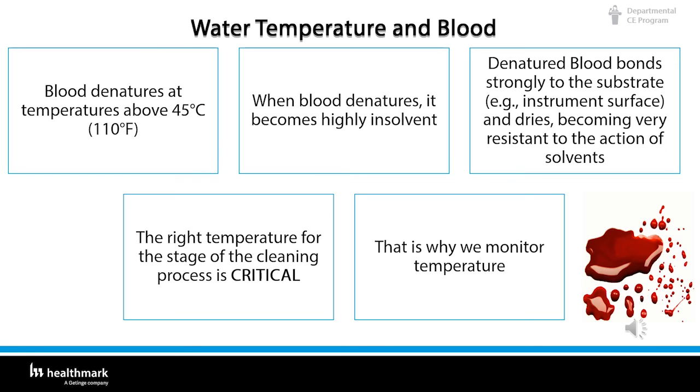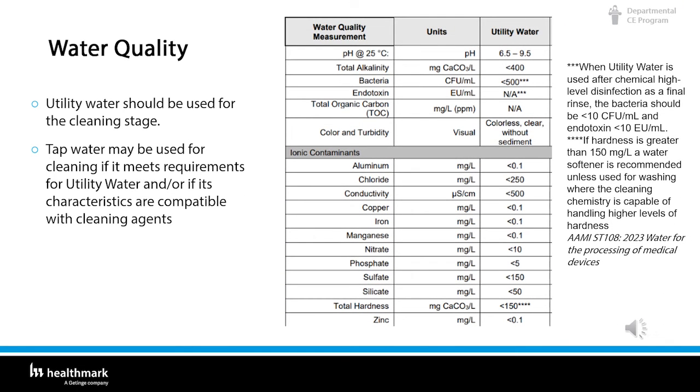In addition to temperature, water quality is an important factor in cleaning effectiveness. In 2023, AAMI TIR34 transitioned to a formal standard and is now ST-108, Water for the Processing of Medical Devices. The table outlines the requirements for utility water, which is required during the cleaning process unless the cleaning chemistry is compatible with the quality of tap water being used. Water hardness is critical, as hard water typically reduces cleaning effectiveness unless the detergent formulation is specifically designed for hard water conditions. Utility water should be used for the cleaning stage; tap water may be used if it meets utility water requirements or is compatible with the cleaning agents.